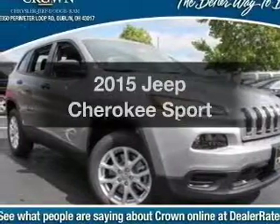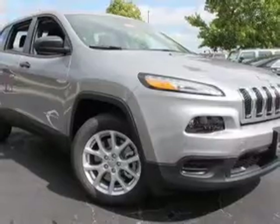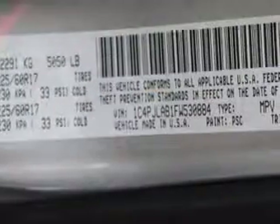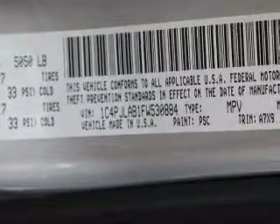Everything you need under one roof with this great vehicle. With an efficient four-cylinder engine, the powertrain includes front-wheel drive driven by an automatic transmission. Stand out from the crowd with premium wheels, and the anti-lock braking system will help deliver you safely to your destination.